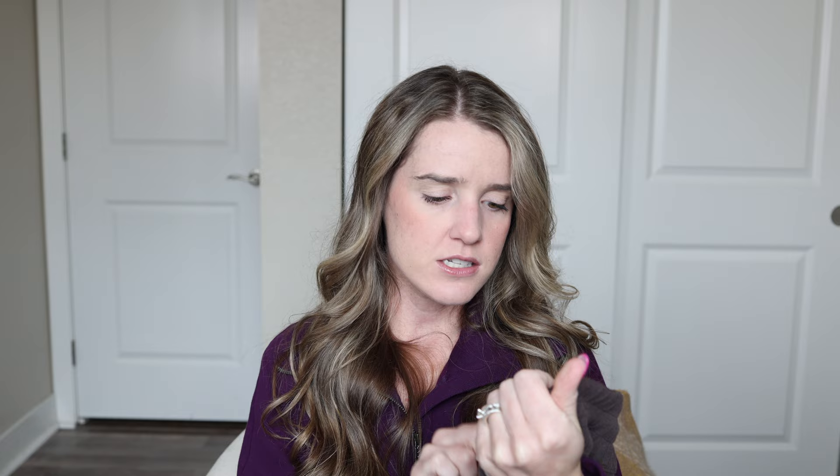Moving on to the three pairs of pants. Starting with the Ribbed Soft Stream Pants in Espresso, size 6. I sized up one size from my true size because I want them a little looser. These actually run a bit smaller than the regular Soft Stream, so the size 6 in the ribbed pant feels more like a size 4 with a little extra room. I'd still recommend sizing up one size. Espresso is perfect for fall — you can pair it with maroon, bone, or even purple.